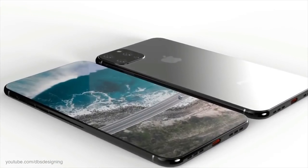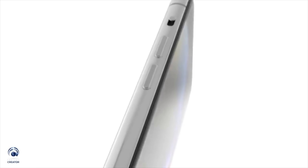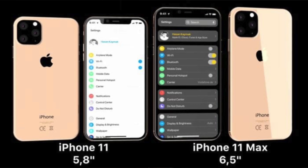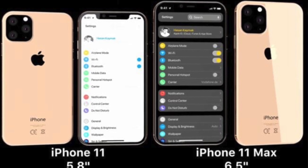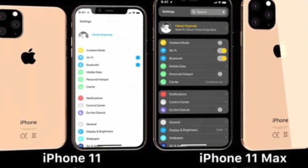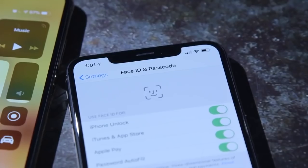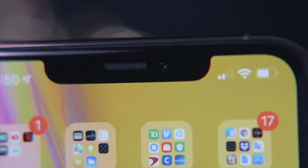From the front, everything is going to look possibly the same — maybe thinner bezels — but from a distance it will look like your standard iPhone X or newer. It looks like it's still going to have the same notch on top and will look very similar to current Face ID phones.